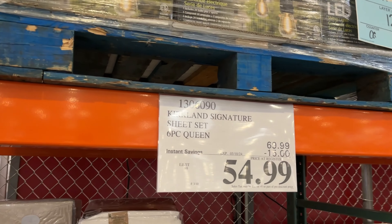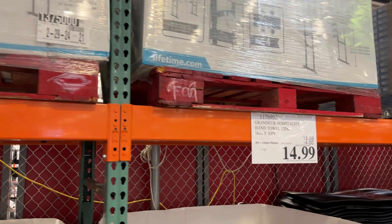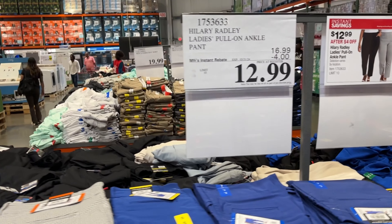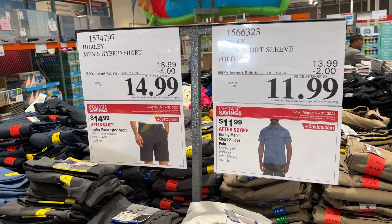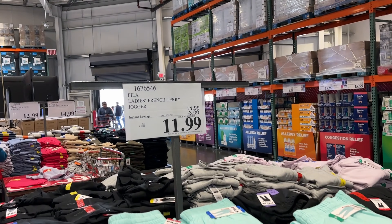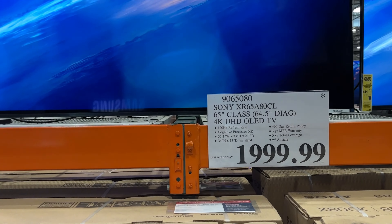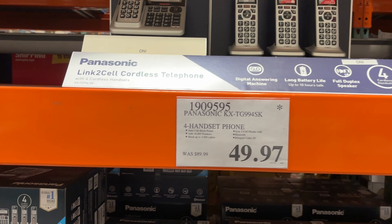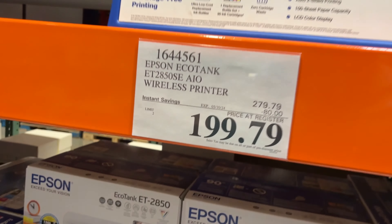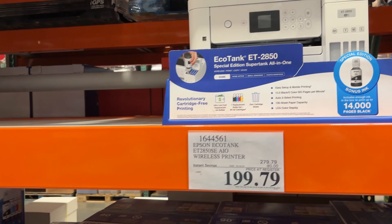Here are all the items I found on sale at my local Costco in March 2024. I'll also include items that are not on sale but have a great price or are clearance, so watch out for those. I'm going to go a little fast because there are a lot of products, so please pause if needed. Because of the sheer amount of sales and clearance items, I'm making this a three-part series — this is part one, so watch out for parts two and three.